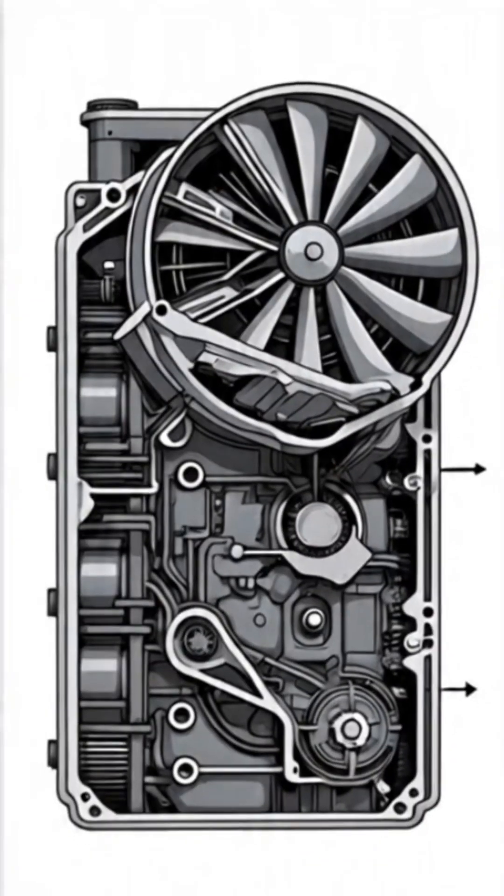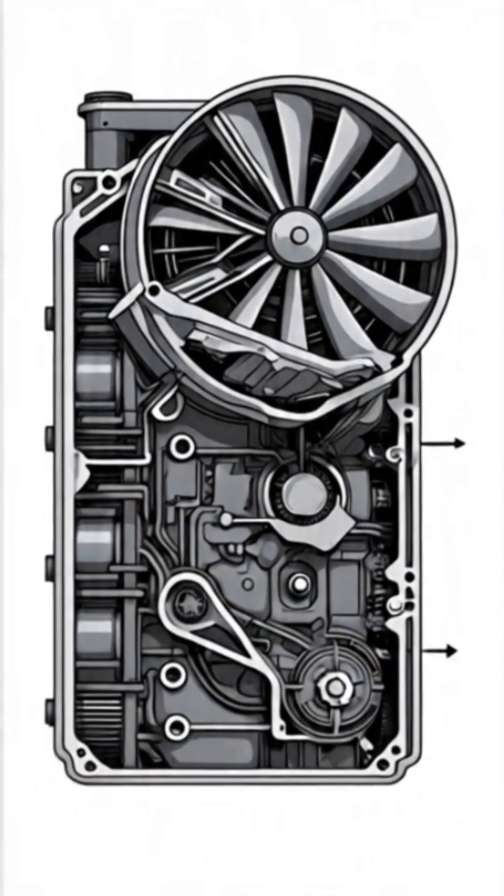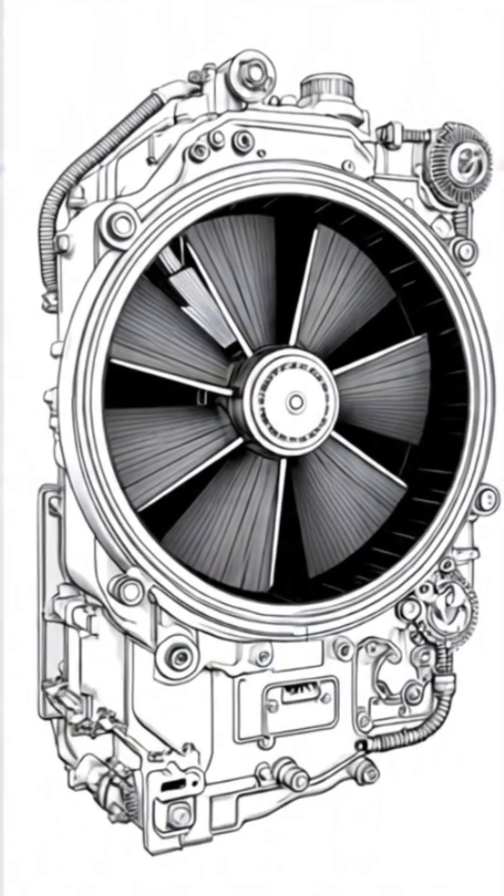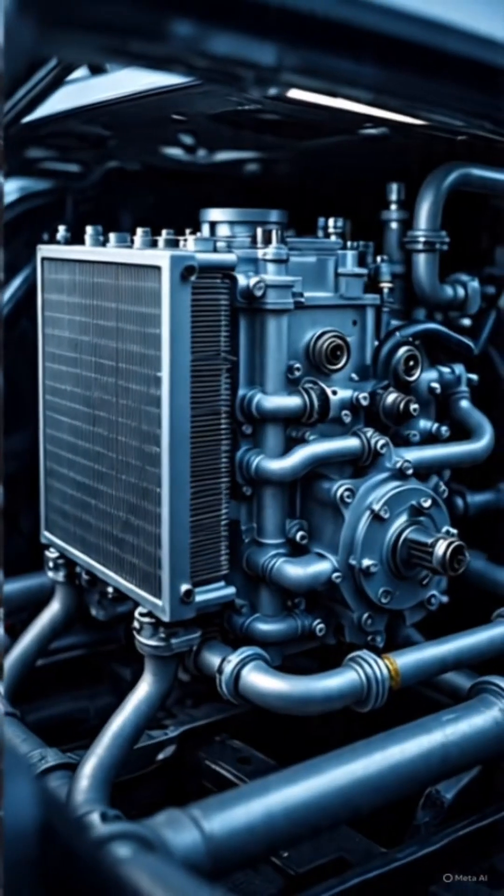Cooled coolant returns. After losing heat in the radiator, the cooled liquid returns to the engine. The cycle repeats continuously while the engine is running.